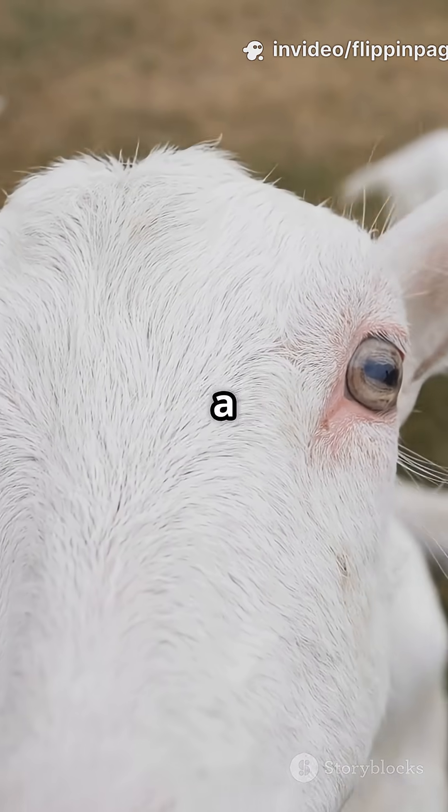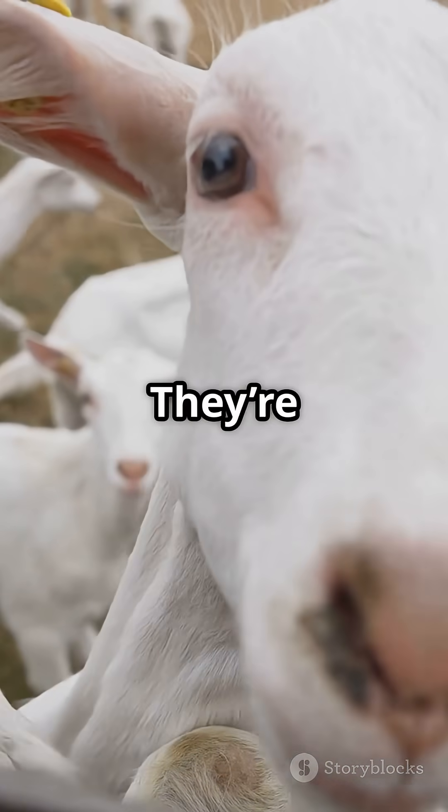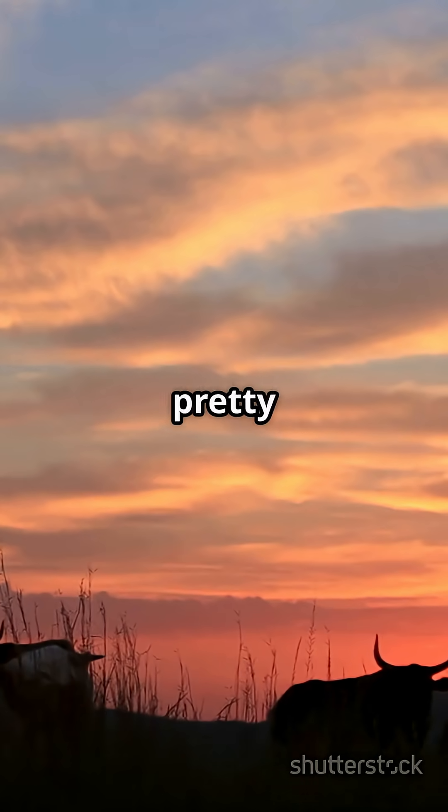So next time you see a goat staring at you with those sideways eyes, remember — they're not judging you, they're just making sure nobody sneaks up on them. Nature is pretty clever, right?